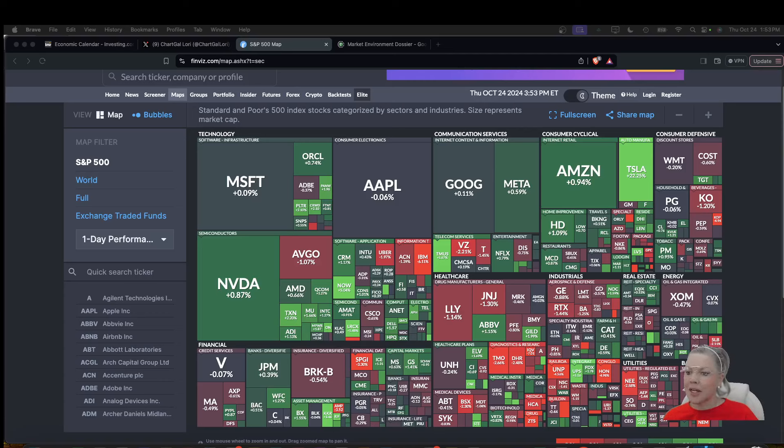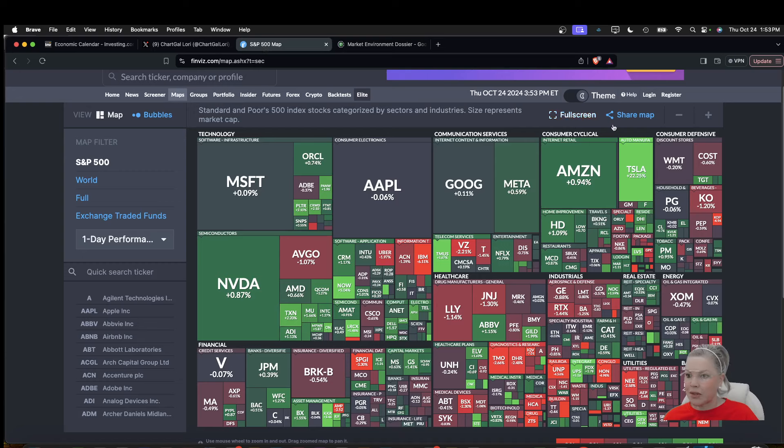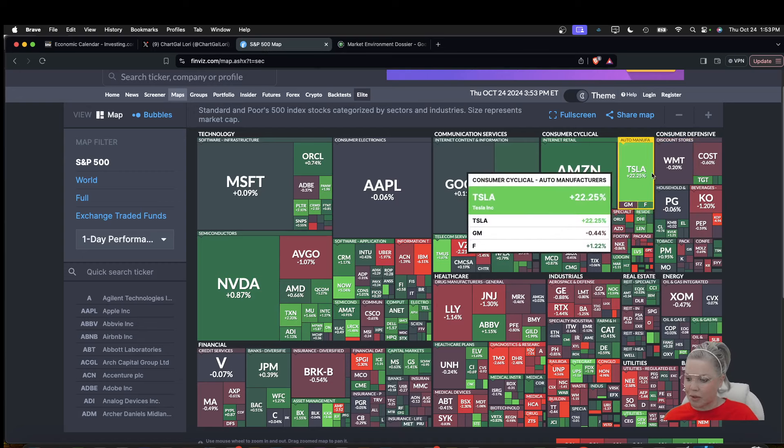Hi, I'm ChartGal Lori. I'm part of the Chart Guys community. I've been a trader and technical analyst for the last eight and a half years. If you want to give me a follow on X at ChartGal Lori, that would be lovely. I'm going to bring you a market recap for Thursday, October 24th.